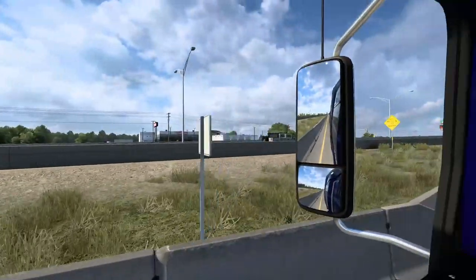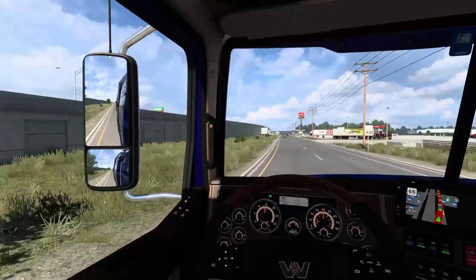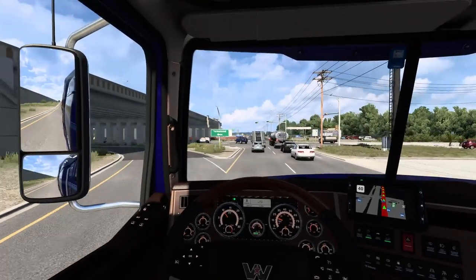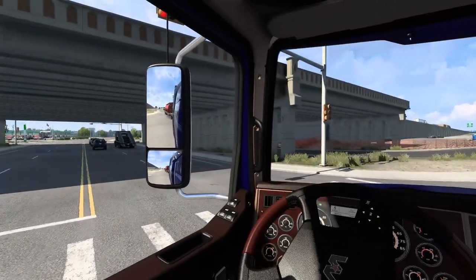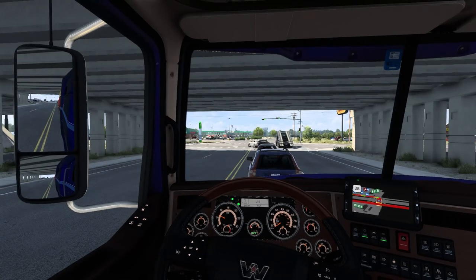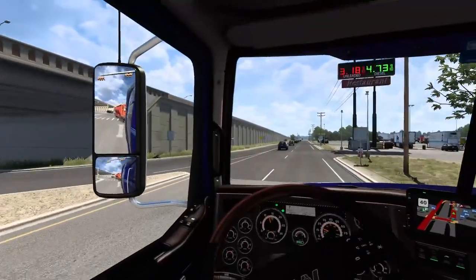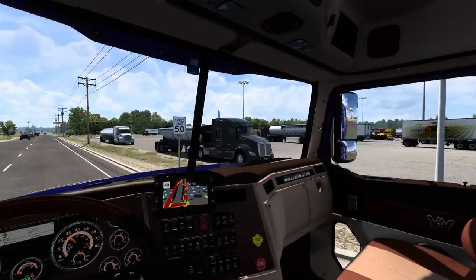That should be the Kenworth dealership right over there. We'll grab that real quick and then get back on the interstate. There's a Flying J — nice. We don't want to use the turnaround, we're going to use the main turnabout and take the frontage road this way. We could have probably seen it that way, but I want to make sure we get it cleared off on the map. There's a Petro over here as well, and some scales too.